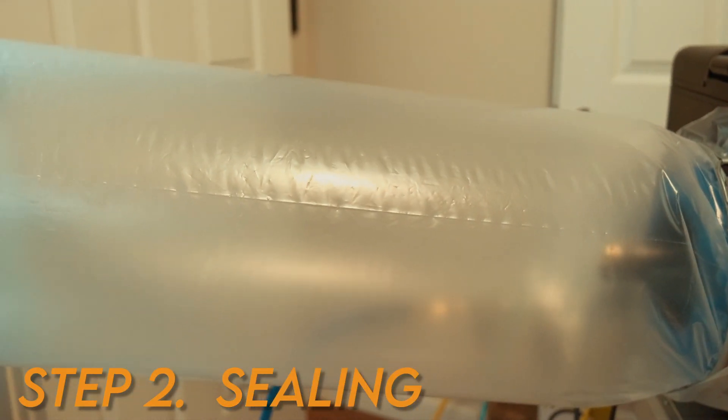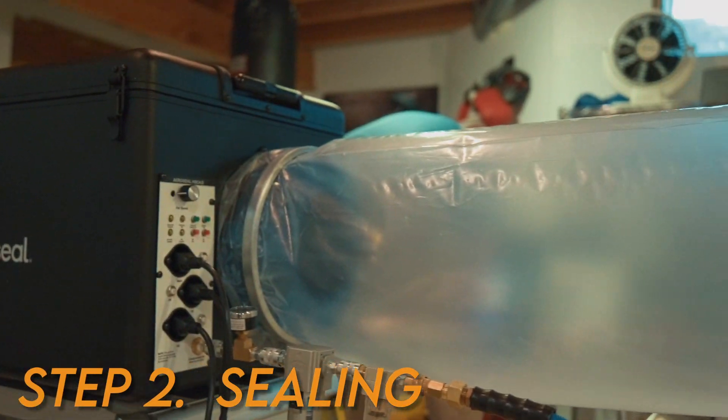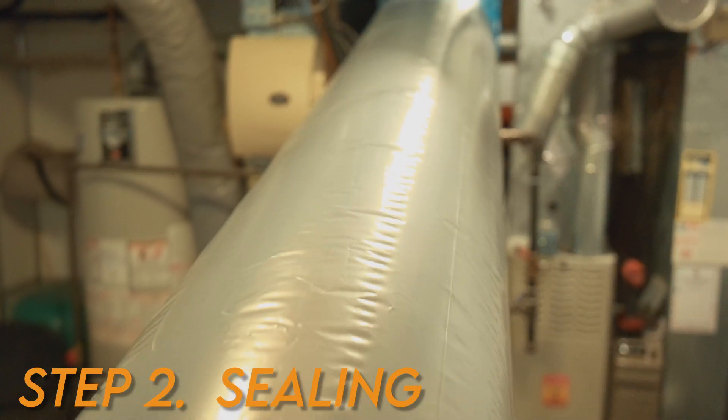Step two: a non-toxic aerosol is put throughout your duct system, and wherever there's pressure, it's going to find and seal all the leaks.